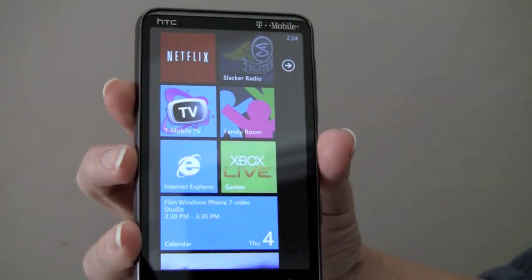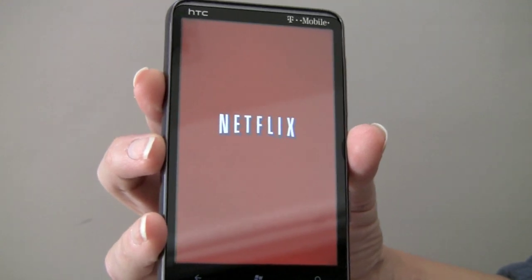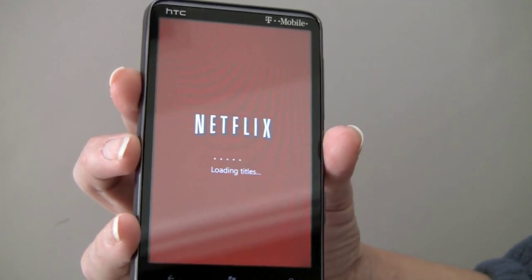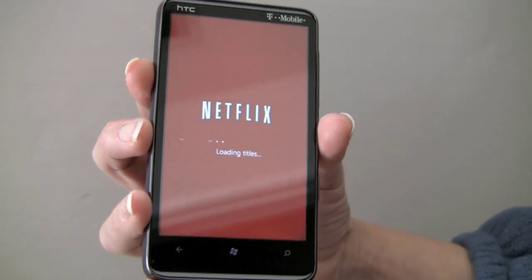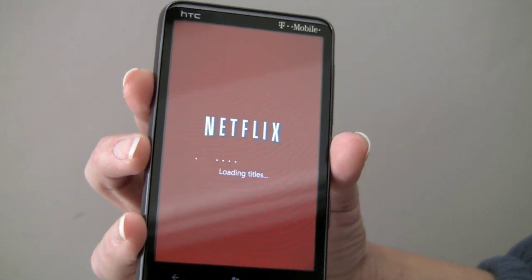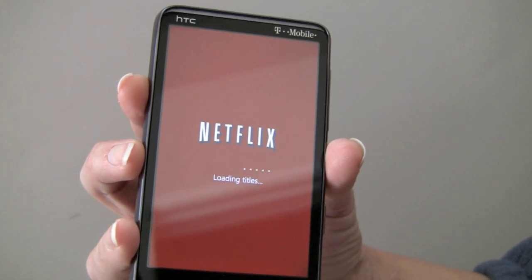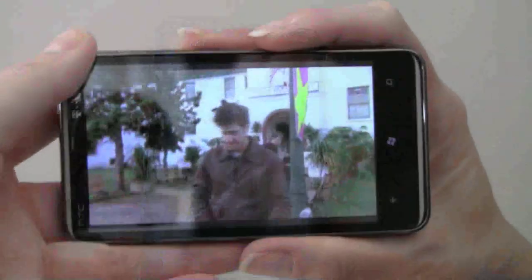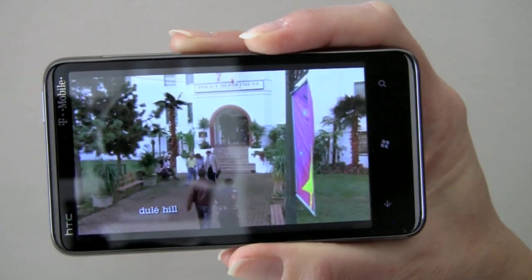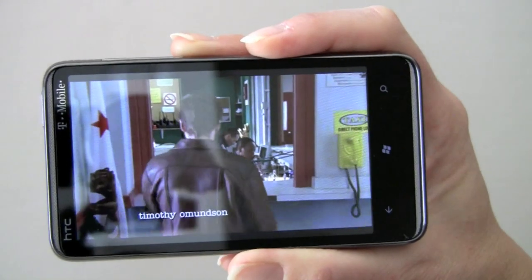Among the many apps available now for Windows Phone 7, Netflix is probably going to be one of the more popular ones if you have a Netflix subscription. We'll take a look at that, and we're doing this over Wi-Fi. You can do this over 3G and the performance and quality are still pretty decent, but you'll get something better over Wi-Fi. Here you can access Netflix's library of streaming videos if you have an account. Here we are streaming Psych over Netflix — the quality is not bad.